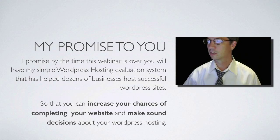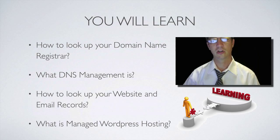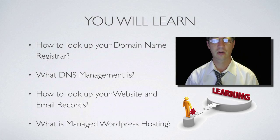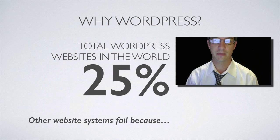My promise for this webinar is that you will have a simple WordPress hosting evaluation system to figure out where your business is and where your online assets are. This evaluation has helped dozens of businesses be successful. It will increase your chances of completing your website and making sound — both economical and secure — decisions about your WordPress hosting. You'll learn how to look up your domain name registrar, what DNS management is, how to look up website email records, and we'll talk about managed WordPress hosting. Don't forget to stay until the end for a special bonus.